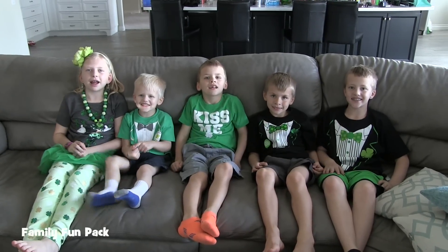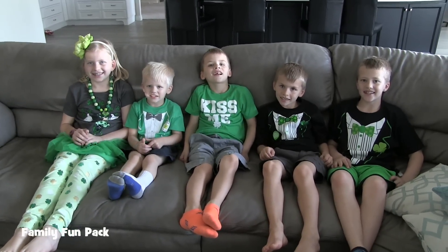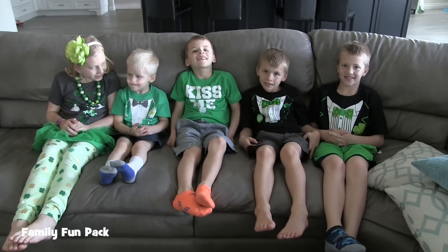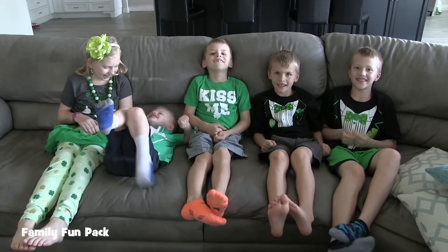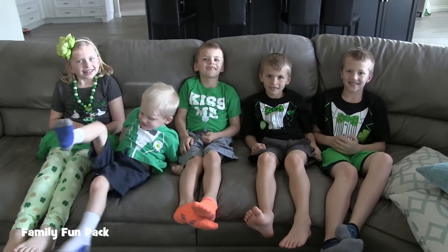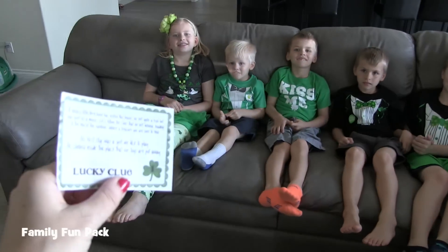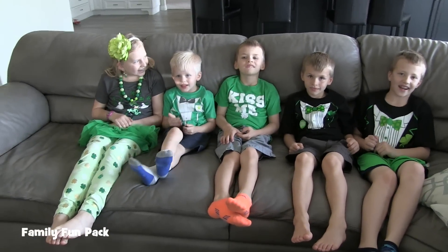Hi guys, it's St. Patrick's Day! That's right. We have a special surprise for you guys. Mommy and Daddy have been working hard. We're going to be doing a scavenger hunt. Yes! Are you ready? Yeah.